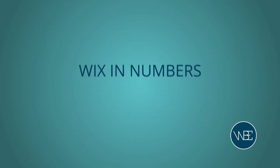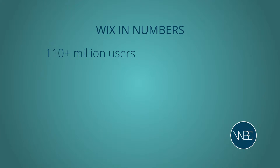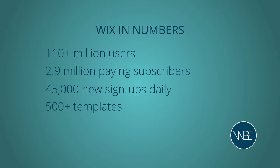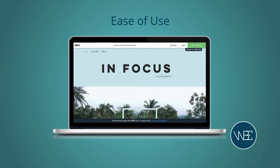Let's take a quick look at Wix in numbers. Wix has an impressive 110 million users, and of these 2.9 million are paying subscribers. Wix averages 45,000 new signups daily. They have a stunning range of over 500 templates and boast an app market of just under 300 apps to extend the functionality of your site. Fancy giving Wix a try? Click the link on screen now.